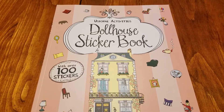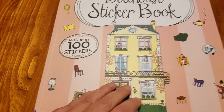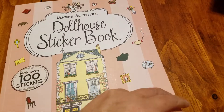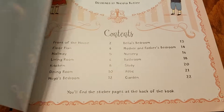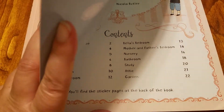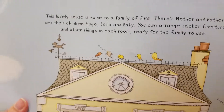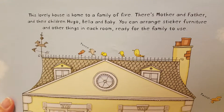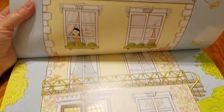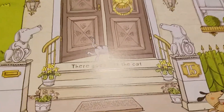I'm going to show you the Usborne Activities Dollhouse Sticker Book, which comes with over 100 stickers. If you turn to the inside of the book you will see the table of contents, which takes you through all the different rooms. It starts off with a big beautiful page introducing a lovely house with a family of five: a mom, a dad, and their children Hugo, Bella, and baby. You can arrange the furniture in their house — and there goes Fizz the cat!